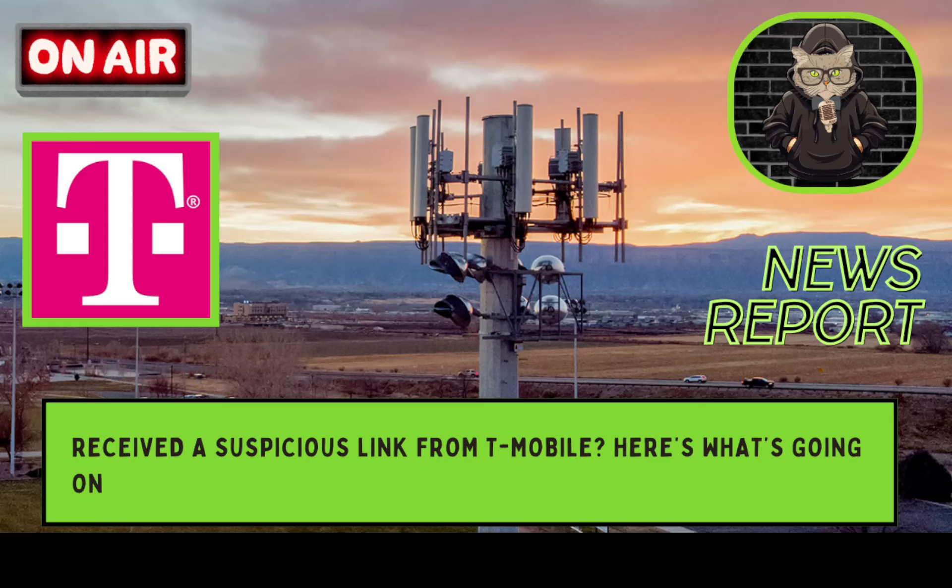This is not the first time there have been legitimate links sent out that customers didn't know were legit because T-Mobile doesn't communicate well with their customers. Someone needs to instruct their IT team to just send out a notification — it's not that hard. You can even post it on the website so that when customers log in, at least some of them might notice it. Right now it's just customers panicking about a weird link, and that's avoidable.